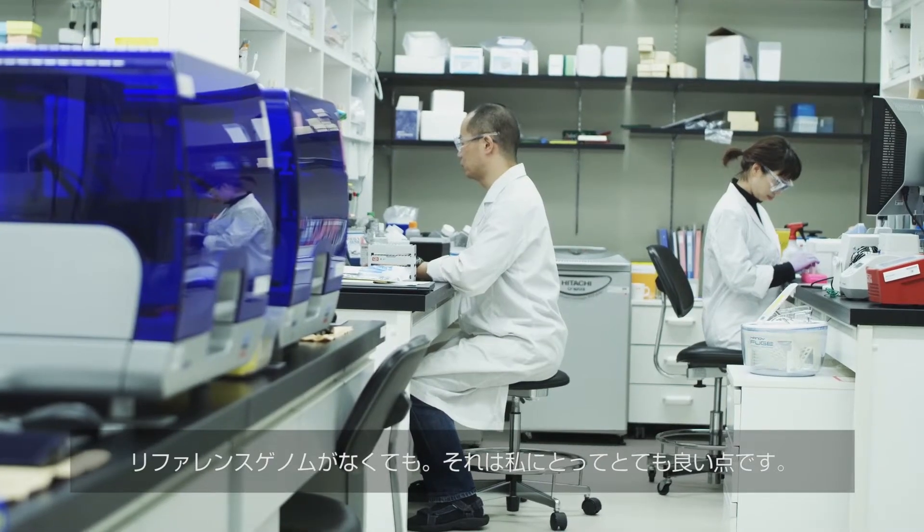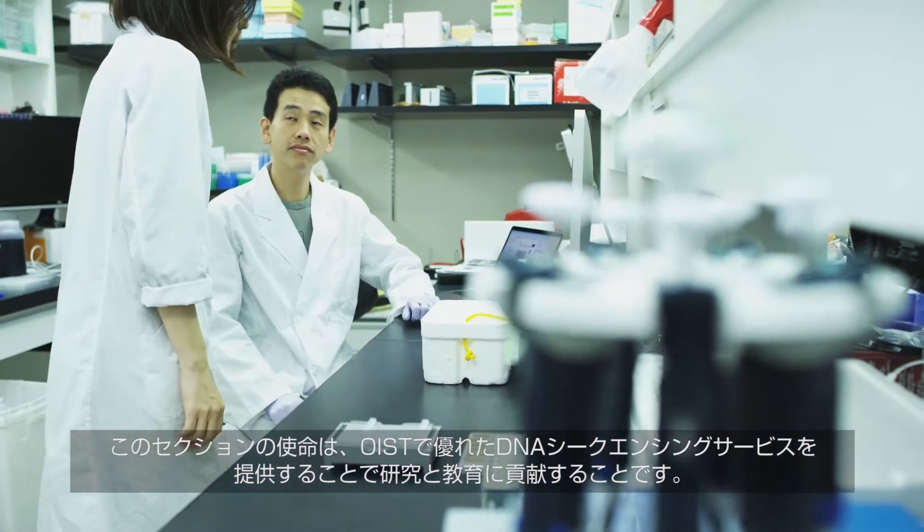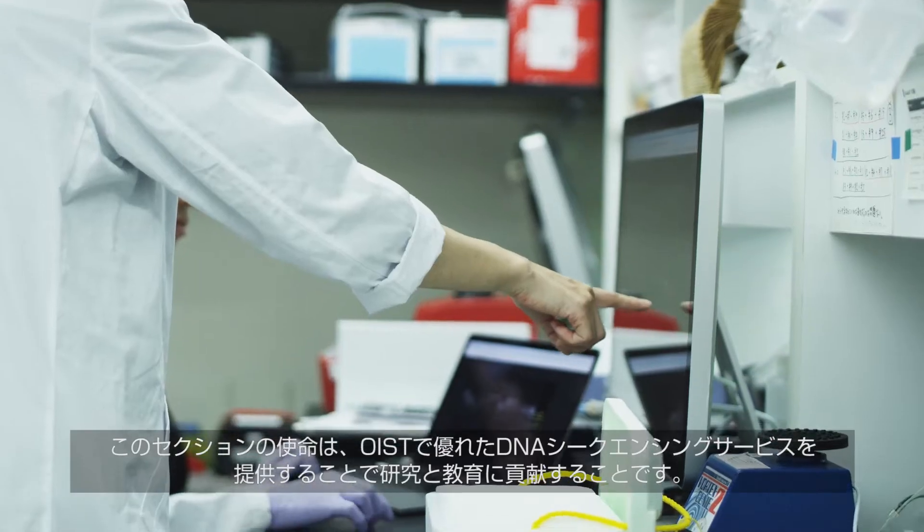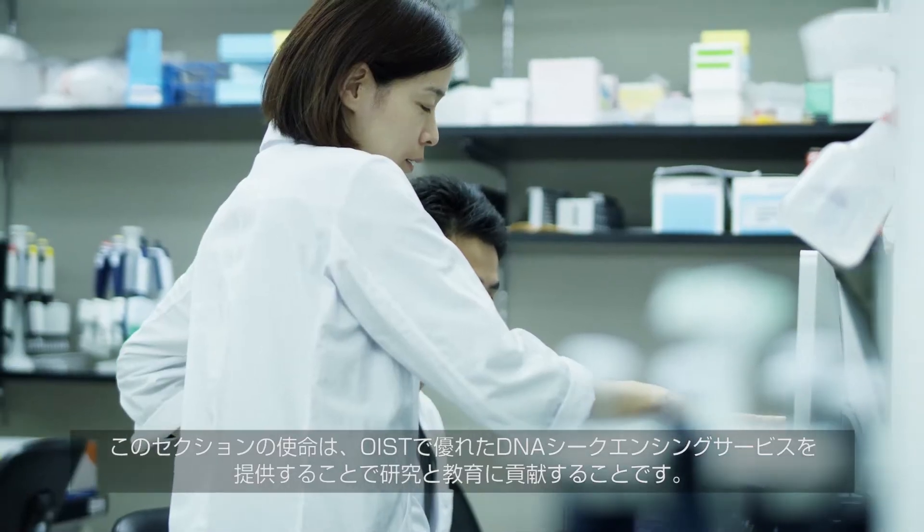That was a great point for me. The mission of our section is to contribute to research and education by providing excellent DNA sequencing services.